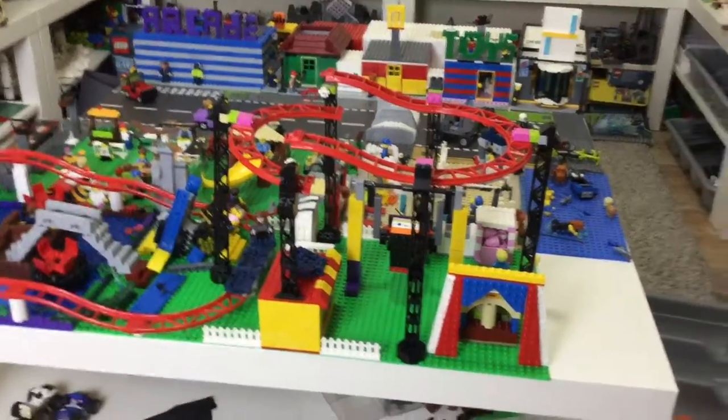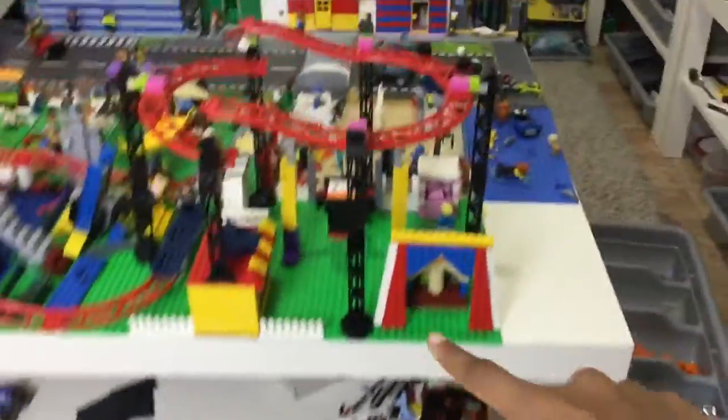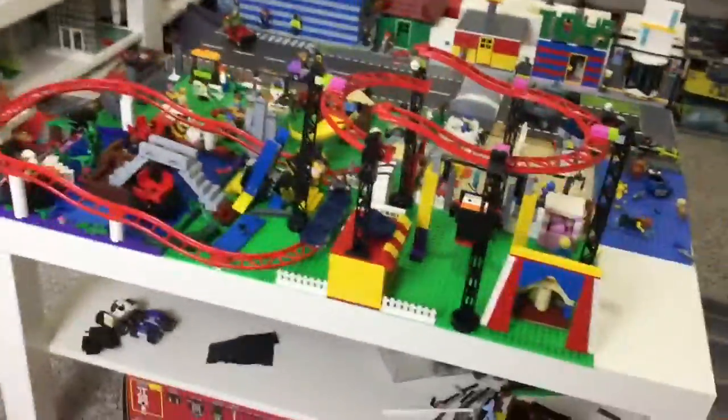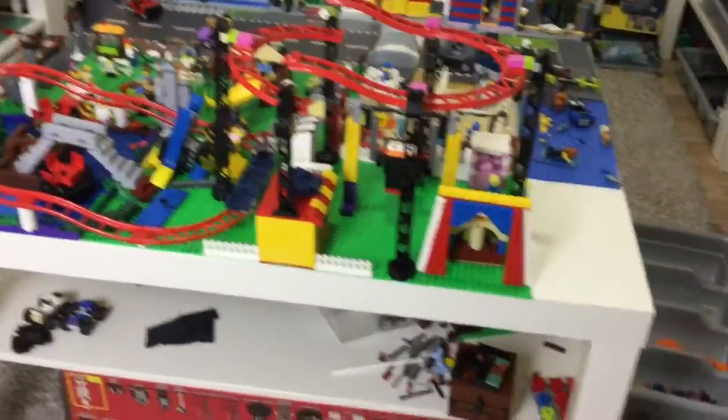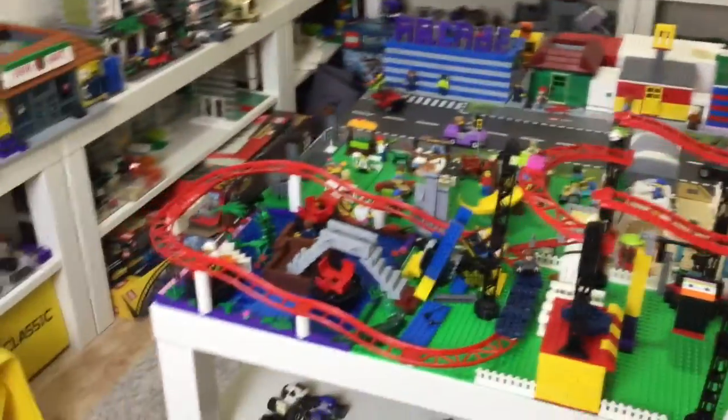Yeah, just a lot of weird colors — those are all from sets I had. I used to have them in these builds but then I ordered the proper pieces and traded them out. I make it first with whatever pieces I have, then when I have the right ones I order them and swap them out. Sorry, I have a cold.